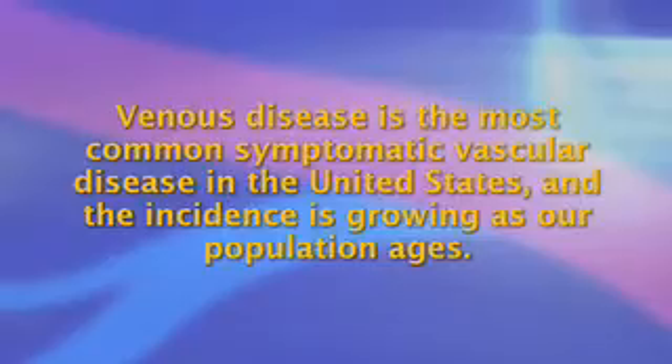Venous disease is the most common symptomatic vascular disease in the United States, and the incidence is growing as our population ages. As part of the overall trend towards minimally invasive therapies for all types of disorders, there has been development of minimally invasive therapies for venous disease. Ablation or sealing of diseased veins has now taken the place of the older method of stripping or removing these veins.